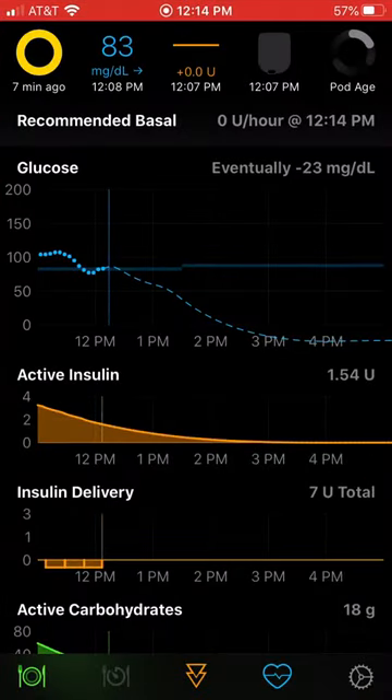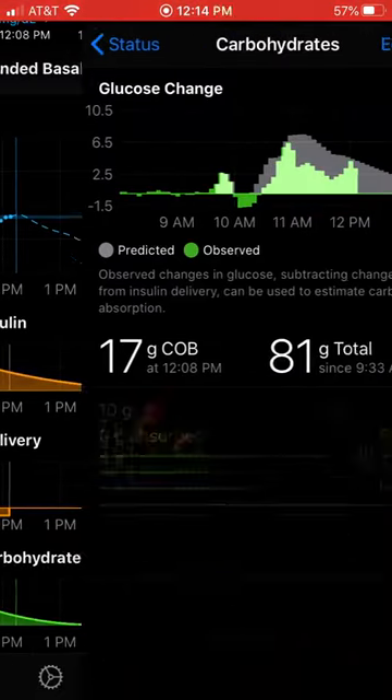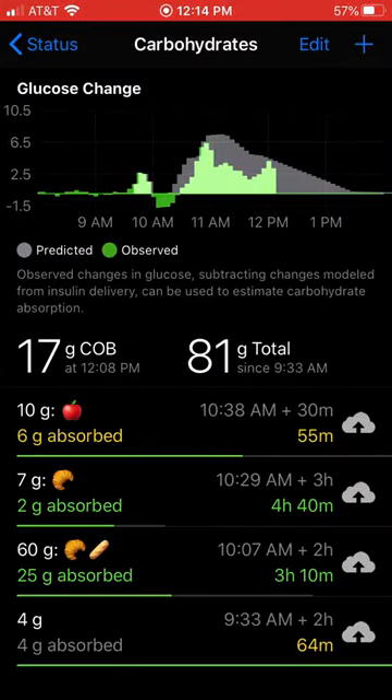You can see here the Loop predicts Tessa's going to go low, and I think she's going to start going high here in a bit. She had breakfast about two hours ago, and it looks like here if you see the 60 gram entry, Tessa entered, used the pictures and changed the absorption time down to two hours.